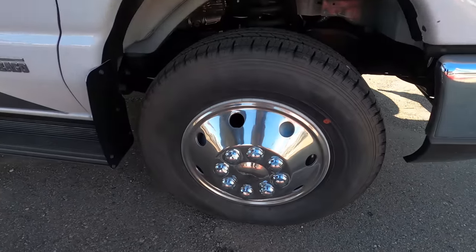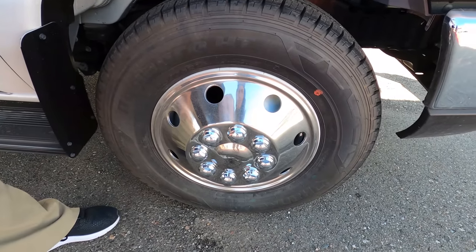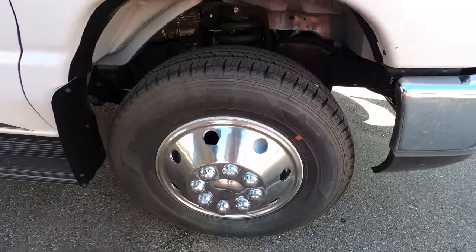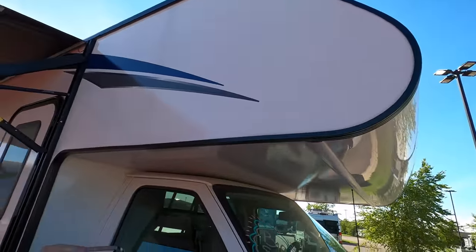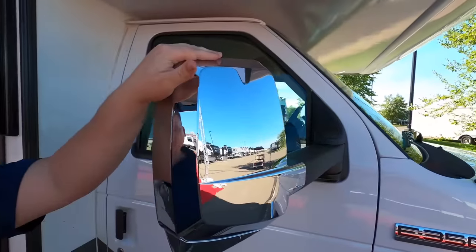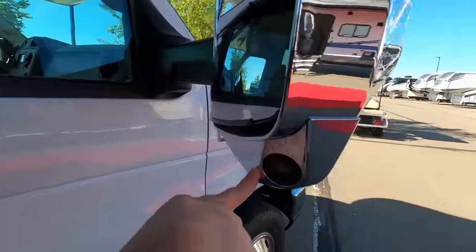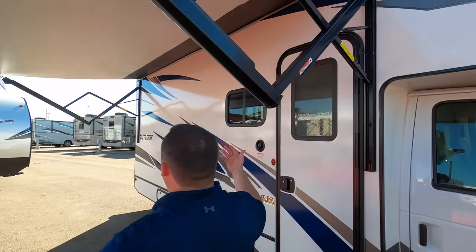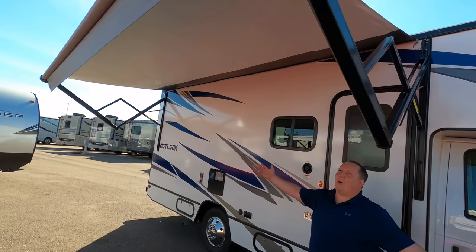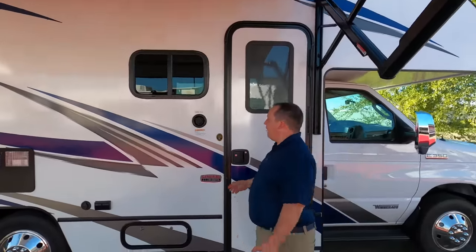Check out these tires — these are the DynaPro Hankook LT 225-75R16. And as you can see, we do have the bunk over the cab right there. Check out these nice chrome mirrors. Even for a small entry-level motorhome, they still put the camera in — left blinker, right blinker, and reverse. And there's a huge power awning with LED lights that goes the full length of the motorhome.